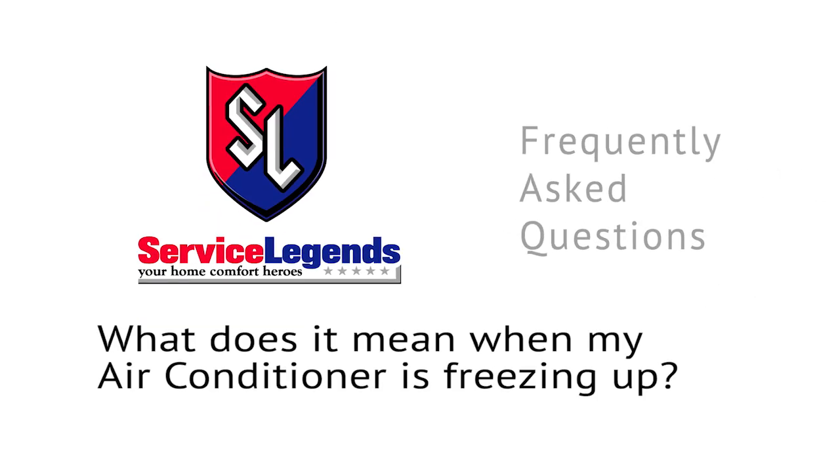What does it mean when my air conditioner is freezing up? Well, there are several factors that can cause an air conditioner to freeze up. The air conditioner must have proper airflow coming through the system. The types of things that cause it to freeze up include a dirty filter — a plugged filter can freeze it very quickly.